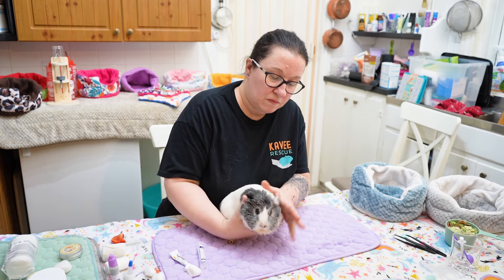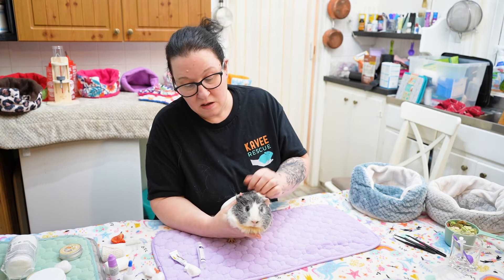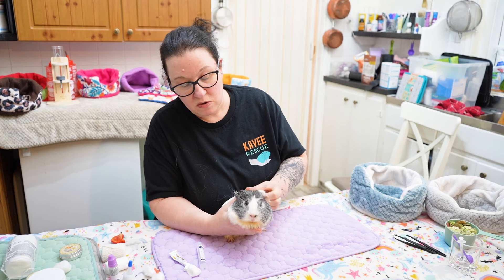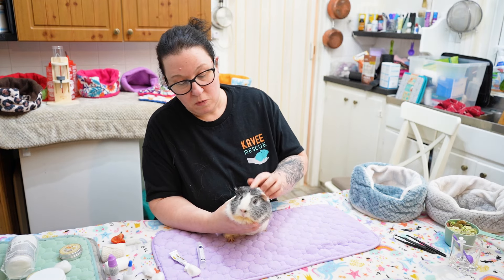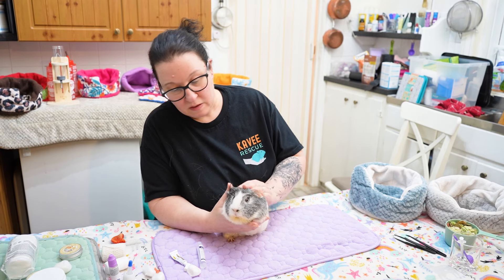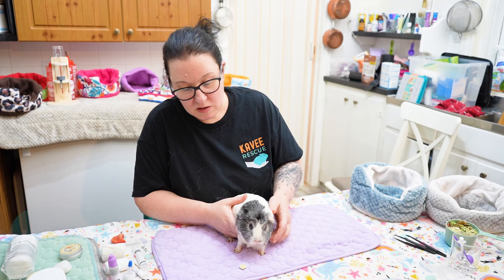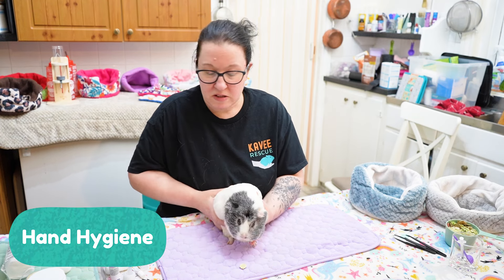There we go, gently massage it in and she's all done. We'll do that for about five days, keep an eye on it, and if you think it's getting too sore she can go back to the vets and get some different eye drops or different cream. It should all be gone in about a week, shouldn't it Pippa, and then we can give her a nice treat — say well done.